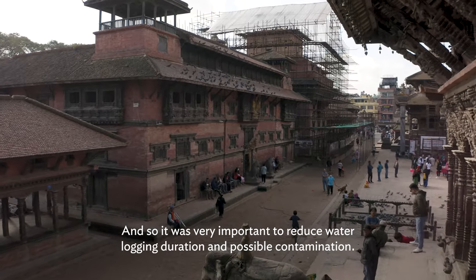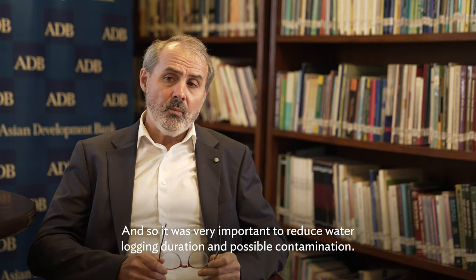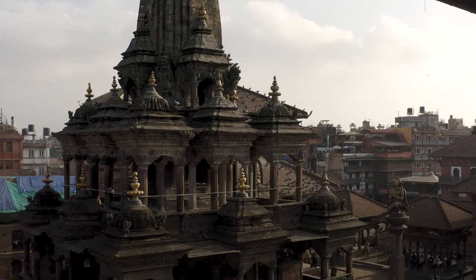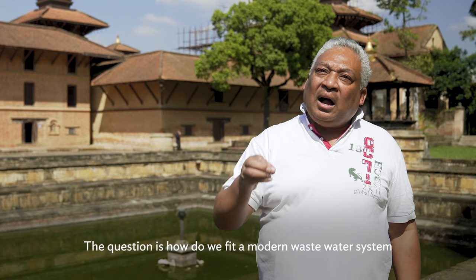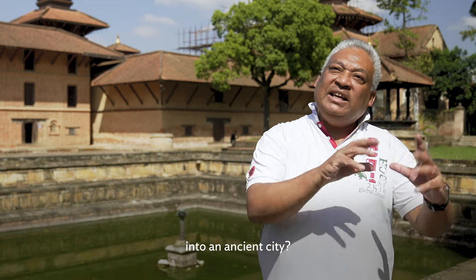It was very important to reduce waterlogging duration and possible contamination. The question is: how do we fit a modern wastewater system into an ancient city?